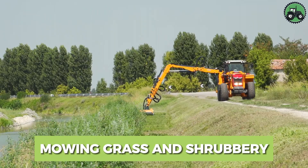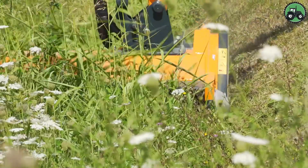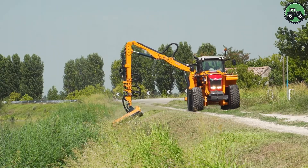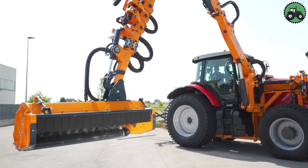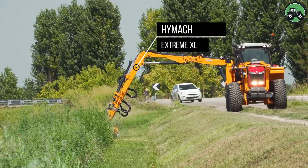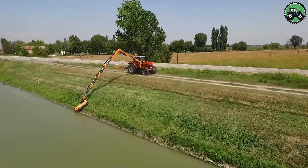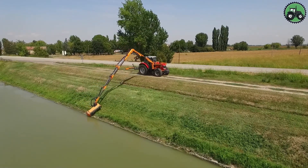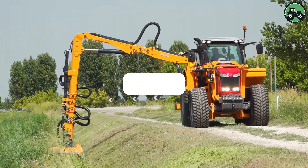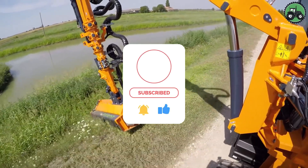Immerse yourself in the meticulous world of grass and shrubbery maintenance with the HiMac Xtreme XL. This advanced machine redefines the precision and efficiency of mowing, ensuring pristine outdoor spaces. The HiMac Xtreme XL combines cutting-edge technology with expert engineering to seamlessly cut grass and trim shrubbery in various landscaping applications. Whether it's urban parks, roadside greenery, or expansive landscapes, this equipment plays a pivotal role in enhancing the aesthetic appeal and overall maintenance of outdoor environments. The HiMac Xtreme XL concludes our exciting journey into the world of agricultural machinery, ingenious tools and advanced technology.